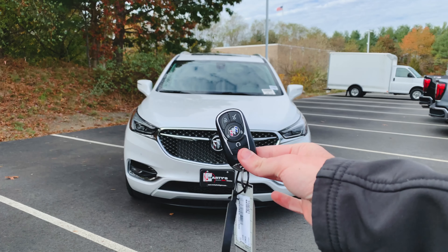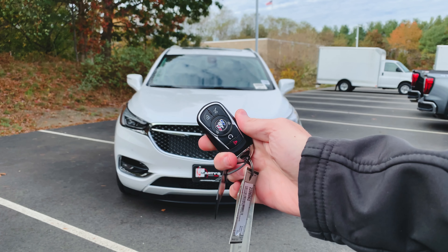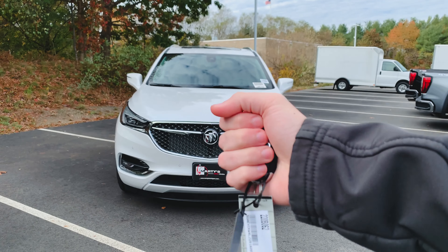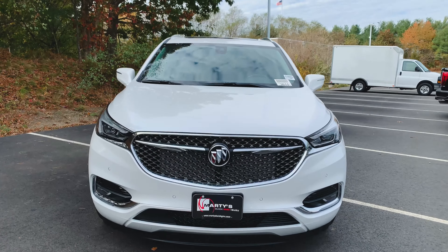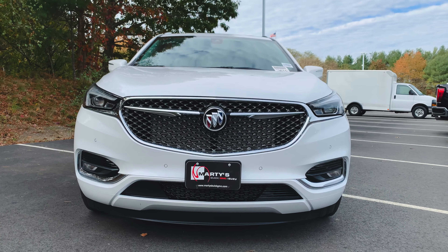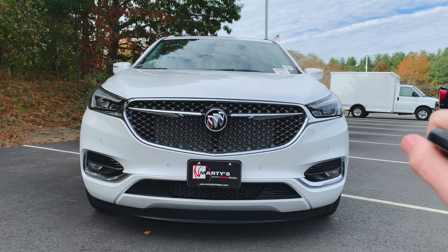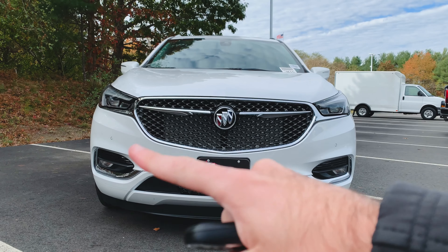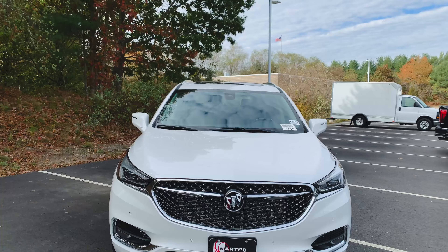First things first, here's a look at your key fob. You've got your lock, unlock, lift and lower the lift gate, remote start, and your panic button. Really small form factor, fits in the pocket well. Up front, we've got that Buick signature grille with the tri-shield in the middle. You've got LED daytime running lights, projector housing headlamps, fog lights down low, and these little dots here are your front parking sensors. Really nice looking front end.